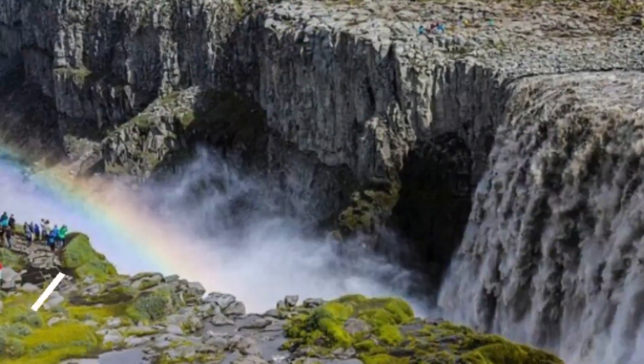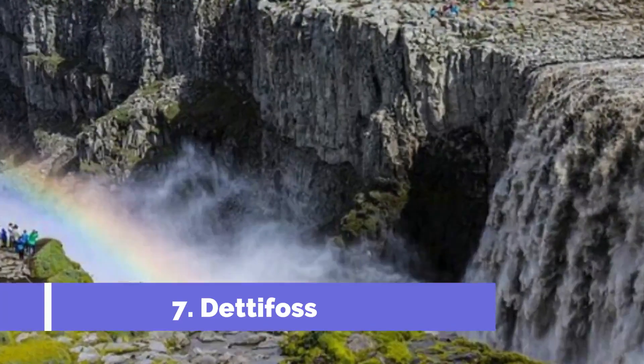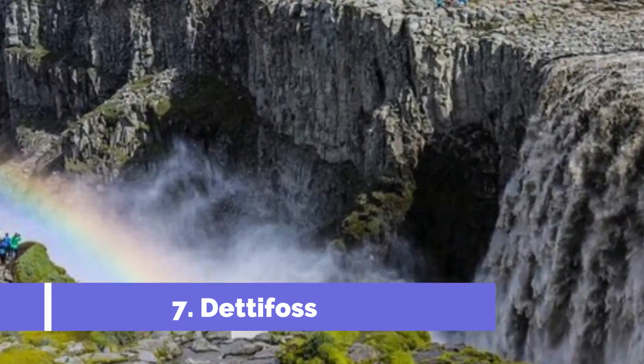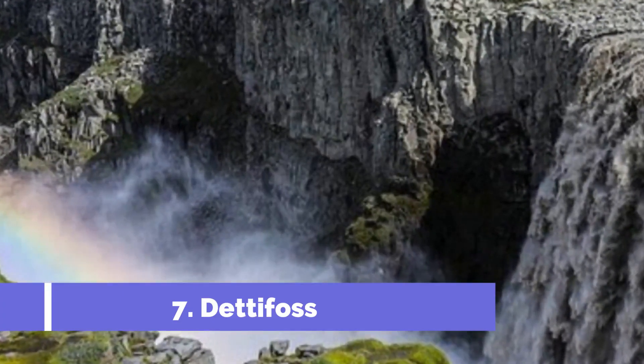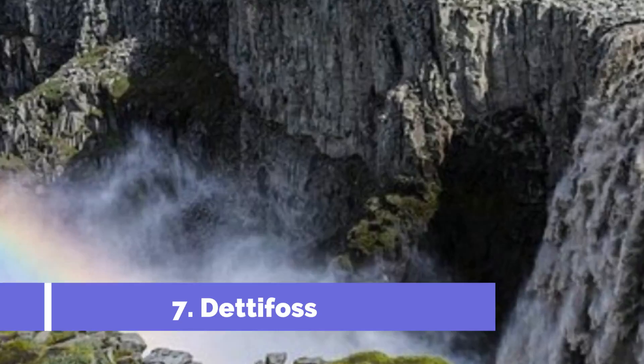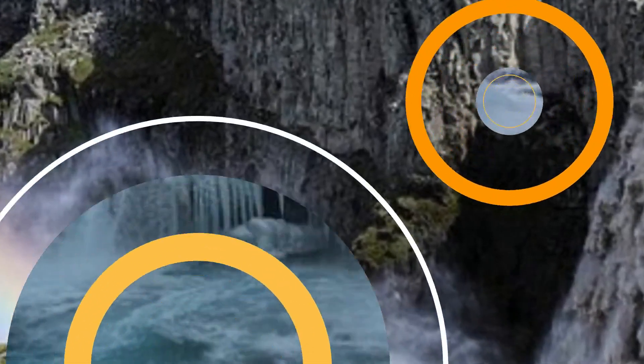Number 7. Dettifoss. Continue on the Ring Road and you'll enter North Iceland. Don't miss the chance to drive the Diamond Circle Route, where you can explore a canyon, vast lake, whale-watching town, and waterfalls. In fact, one of the top sites on this route is Dettifoss.